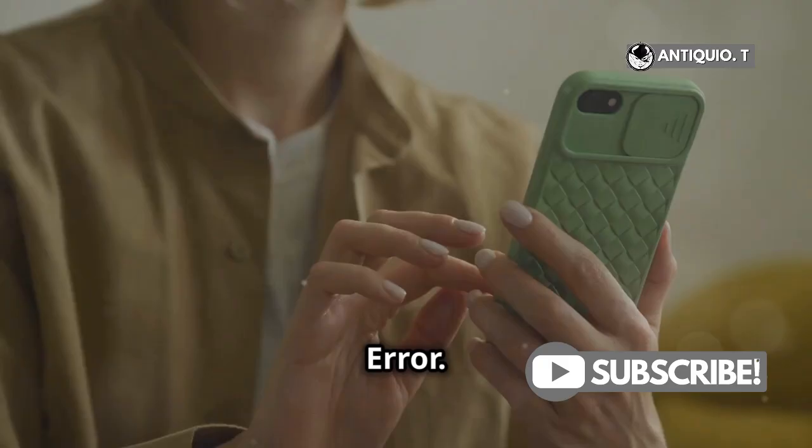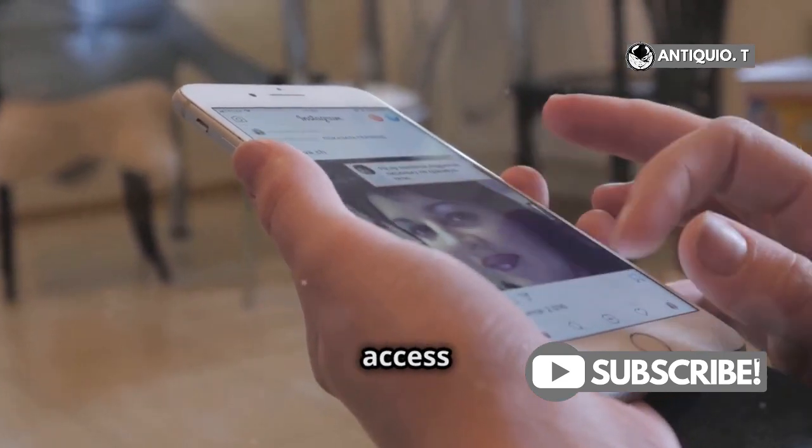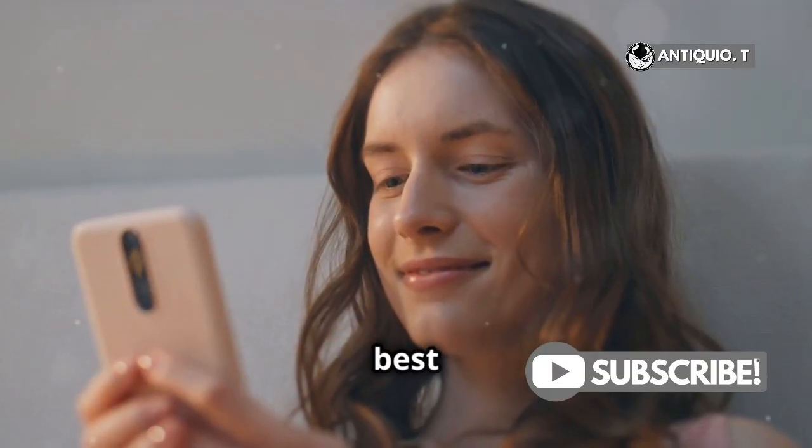Number 4: User Error. Yep, we've all done it. Maybe you've changed it and forgotten, or someone else with access did. Happens to the best of us.